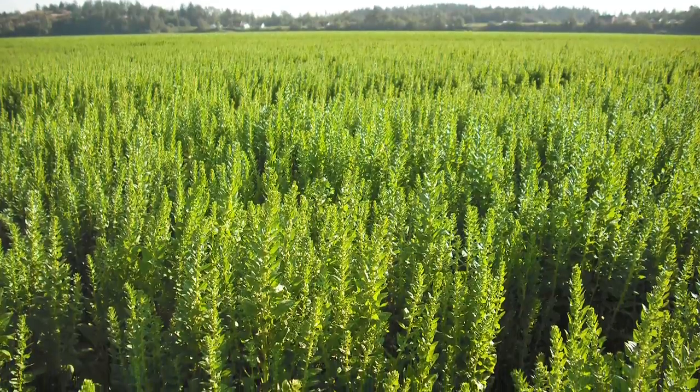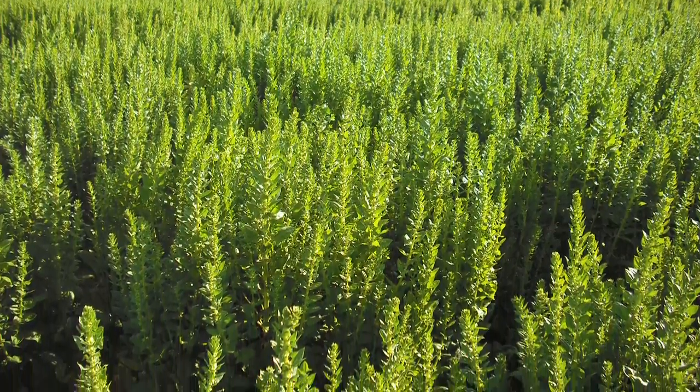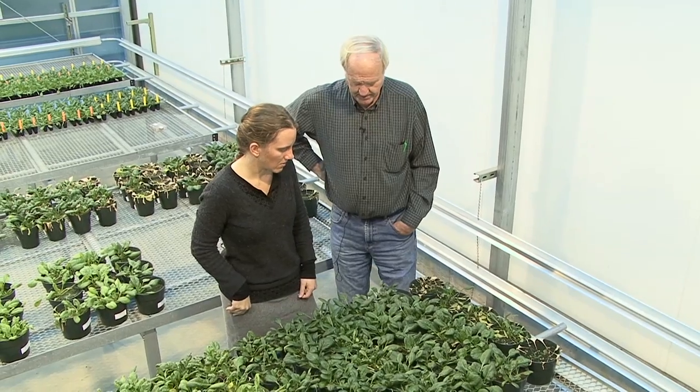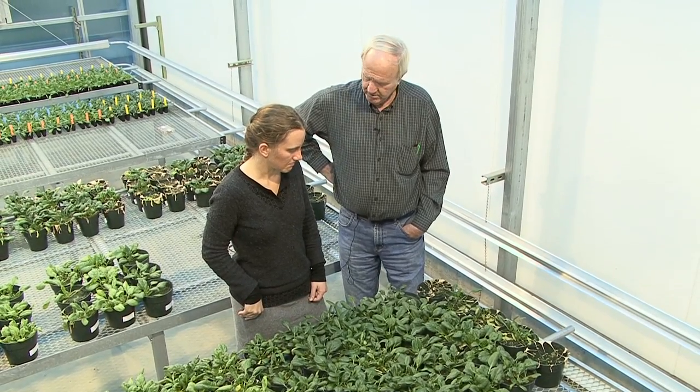The tool we've developed is a risk assessment tool where farmers bring in buckets of soil from fields that they're considering planting a spinach seed crop in, and we've come up with a protocol to assess the risk for one particular disease called Fusarium wilt in those soils.